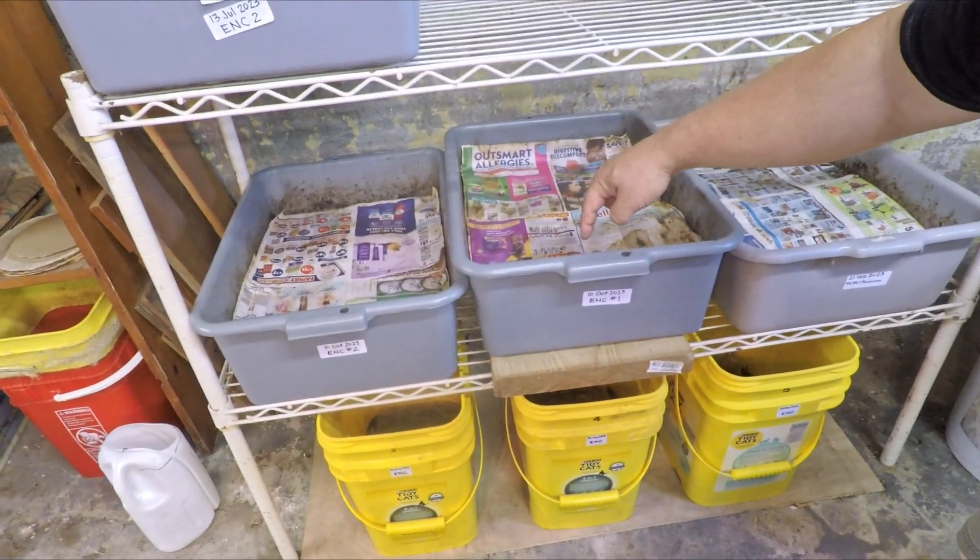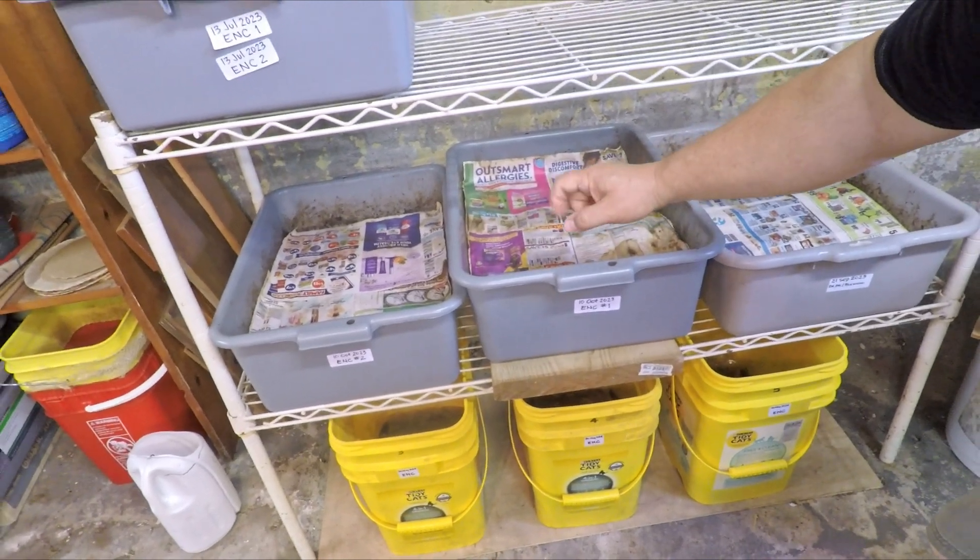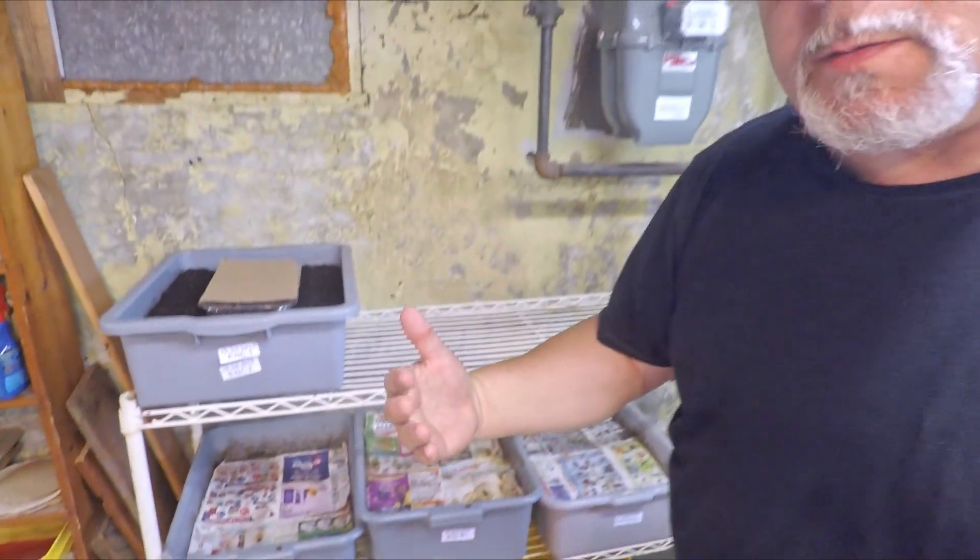At least bin number one over here is the one where we've been doing this test with the compostable bag. During the last check-in I did poll the viewers on their opinion on where to go next with that test, because for some time now we've been noticing very little if any progress on the compostable bag's breakdown in these systems. I've got some stats to share, and based on viewer feedback I think it's time to bring this test to an end. We might bump into something when we get the bins up on the bench that could change our minds, but chances are we're bringing that test to an end today.